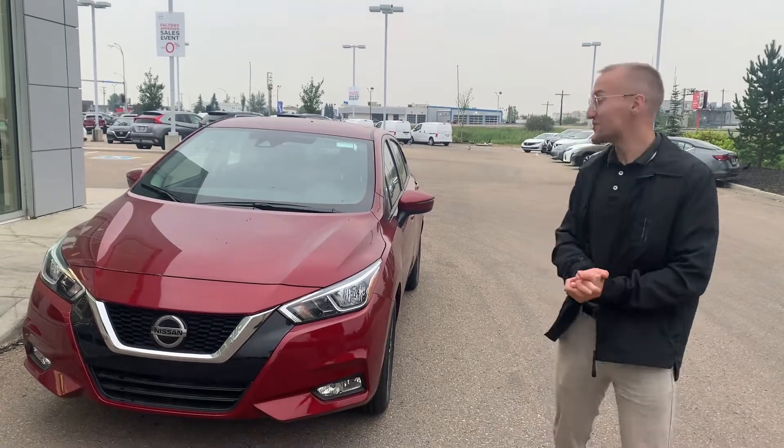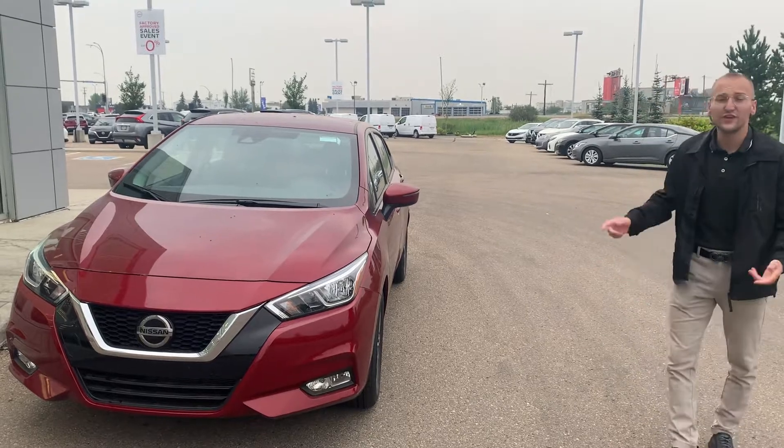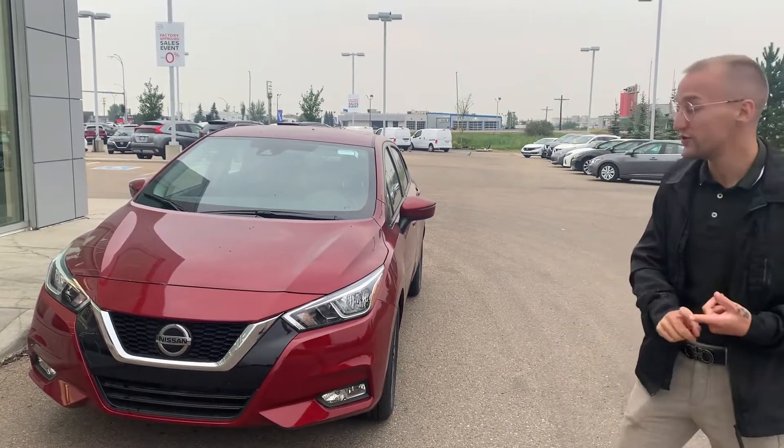Hey, it's Donovan here at LA Nissan. Here is that 2021 Nissan Versa. You're going to have a nice low payment, which is really budget friendly for you, which I know is important to you.